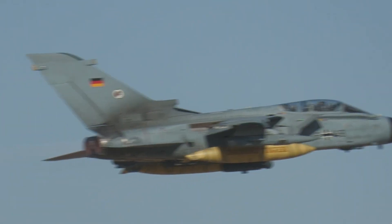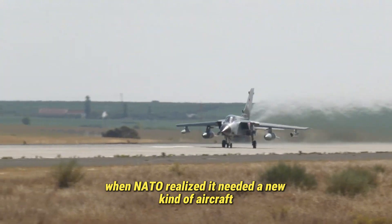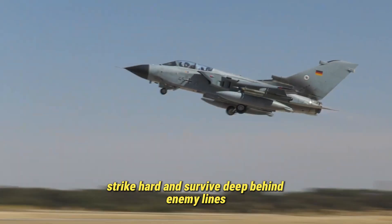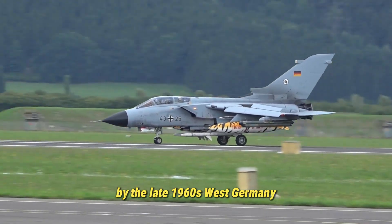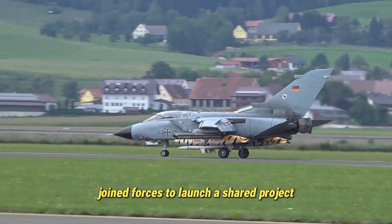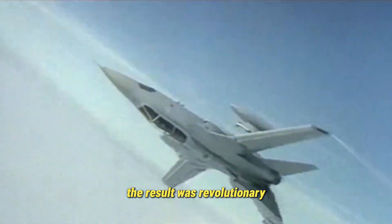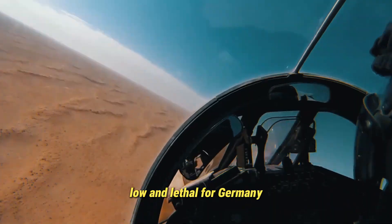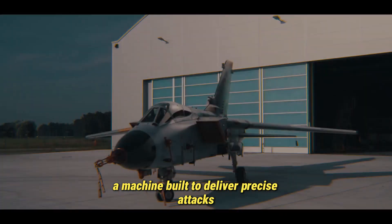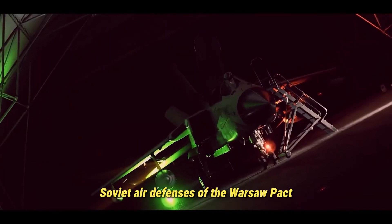Born in the Cold War, the Tornado's journey began when NATO realized it needed a new kind of aircraft — one that could fly low, strike hard, and survive deep behind enemy lines. By the late 1960s, West Germany, the United Kingdom, and Italy joined forces to launch a shared project under Panavia Aircraft GmbH. The result was revolutionary: a jet capable of flying fast, low, and lethal. For Germany, it became the ultimate strike weapon, a machine built to deliver precise attacks under the radar, even against the dense Soviet air defenses of the Warsaw Pact.